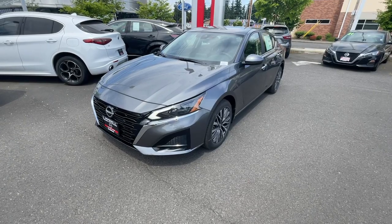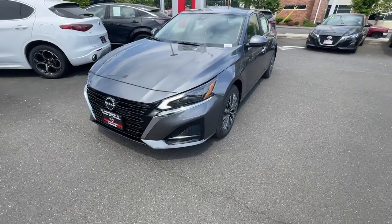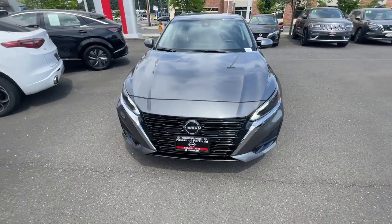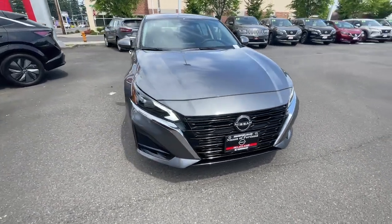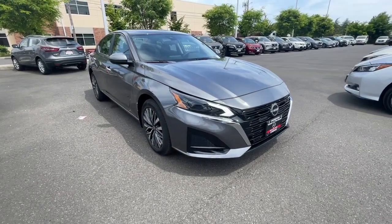Can you see yourself in the 2023 Nissan Altima? Here's a stylish, family-friendly Nissan Altima — the midsize sedan with available all-wheel drive and standard driver assist safety features.